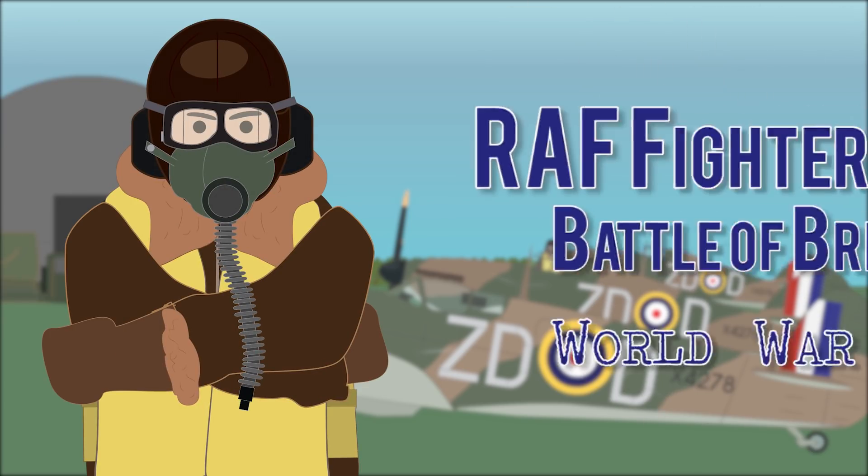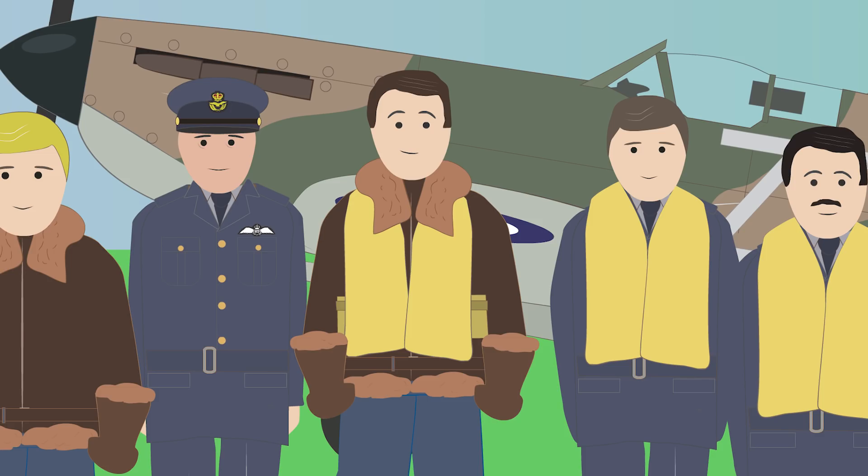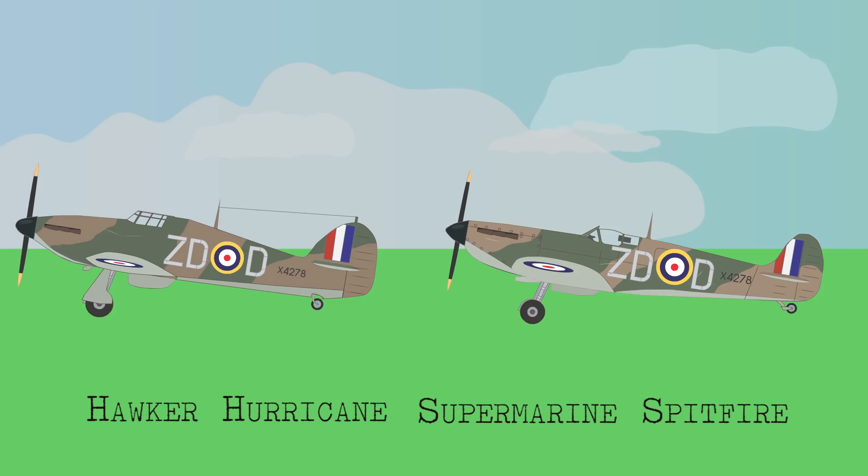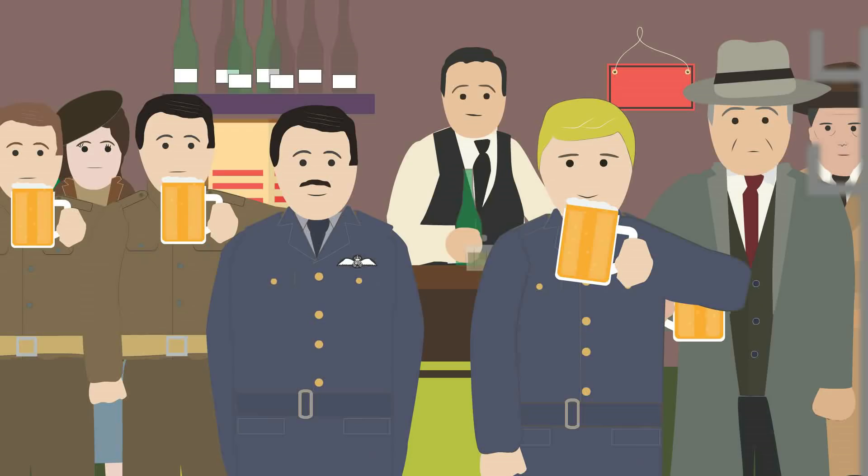RAF fighter pilot, World War II. Royal Air Force pilots consisted of volunteers who were an average age of 20. Most volunteered because they were excited by the idea of flying Britain's brand new monoplanes, the Hawker Hurricane and the Supermarine Spitfire, while some saw it as an opportunity to become the envy of others.